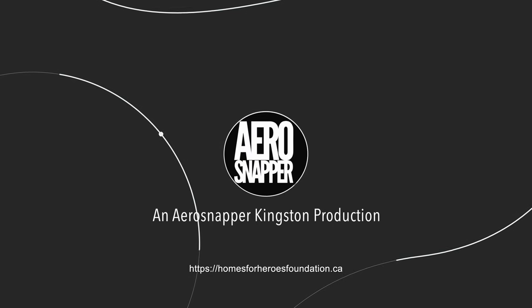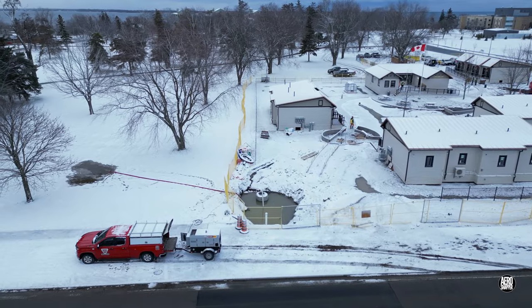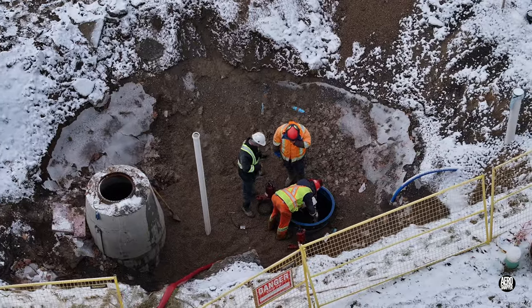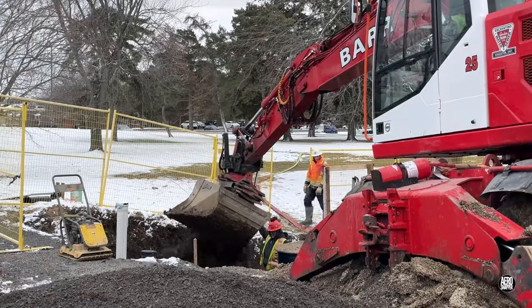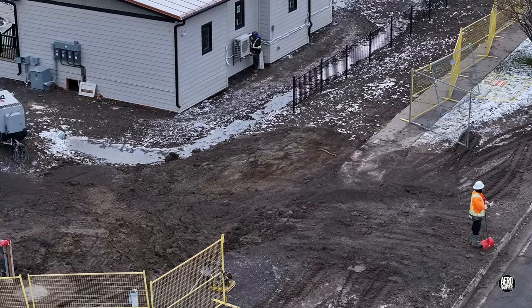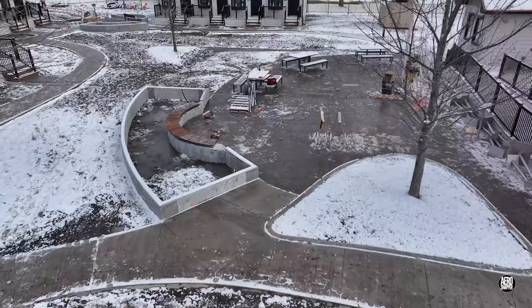Happy New Year to everyone. After unavoidable delays, and with a little pumping out, it was finally possible to close the excavation on the northeast side. The team from Barr also lined and filled in the bocce ball courts.